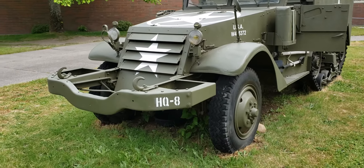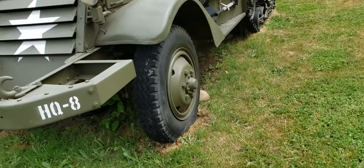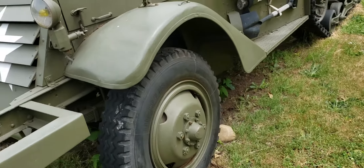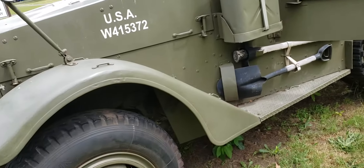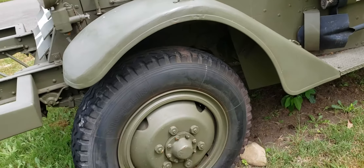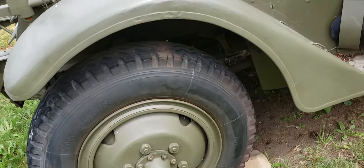That's a badass looking rig though. You know, a tracked vehicle will go places a wheeled vehicle just won't even dream of. And when you mix two of them together — wheels and tracks — you get kind of the best of both worlds, to tell you the truth. In some respects.